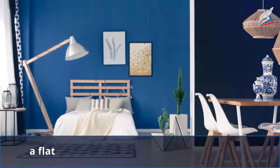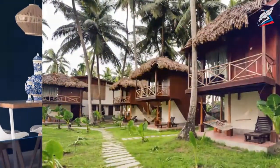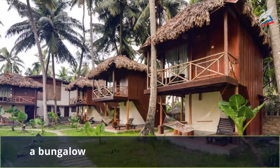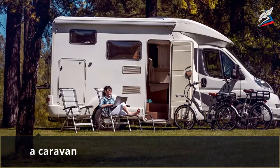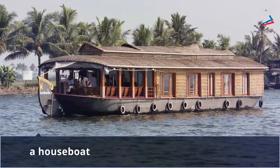A row of similar houses joined together on both sides is called terraced houses. A flat is a set of rooms in a building. A bungalow is a house on one level with a veranda.